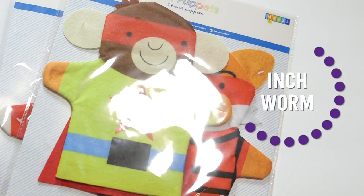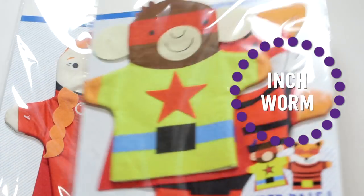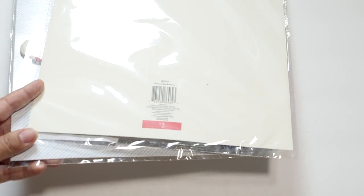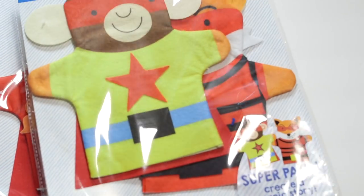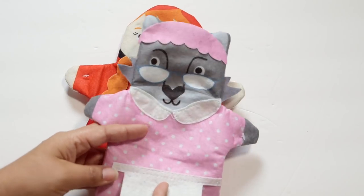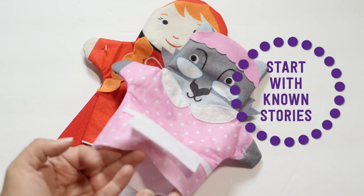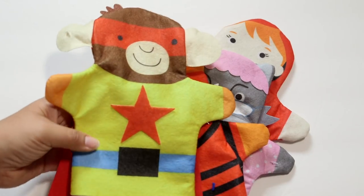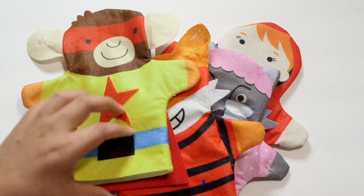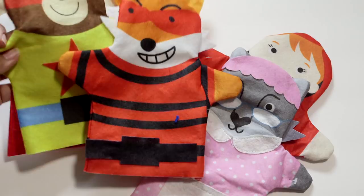I recently found these felt puppets — they are right now at the Target dollar spot. They're a good price; they're not the best quality but they're three dollars. I have several different themes: this one is Super Pals, this one is Little Red Riding Hood. These are great ways to engage especially younger children into creating stories. I especially love the ones that already have a story attached to them like Little Red Riding Hood, so your child can act out the story they already know, and then move on to stories they can make up on their own.